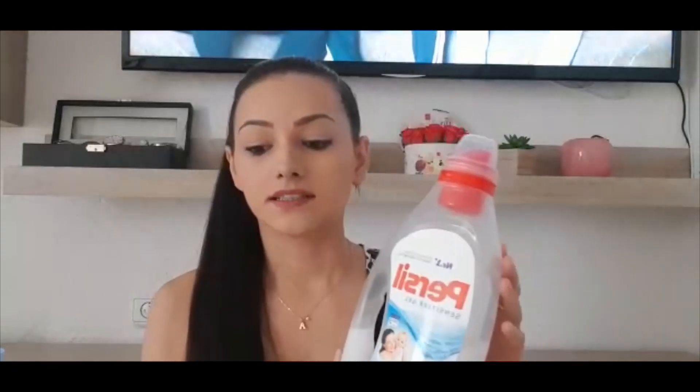Pentru hăinuțe folosesc de la început Tersil Senzitiv gel. Îmi place foarte mult cum miroase și este super bun. Dar de când a început Matei să mănânce singur, pentru că nu accept să-i pun bavețică, se murdărește foarte tare și acest produs nu își face efectul dacă nu apuc să-l pun atunci pe pată. Cum asta nu se întâmplă tot timpul, mai folosesc un produs special pentru pete. Îl folosesc direct pe pată, las să acționeze 10 minute și pe urmă bag hainele în mașina de spălat. Este foarte bun.